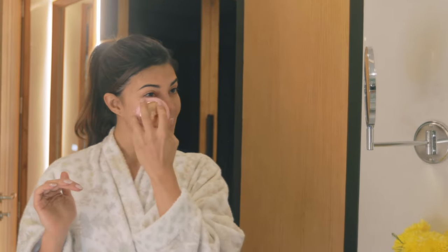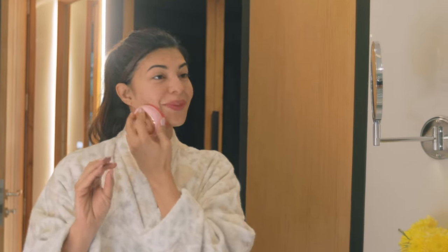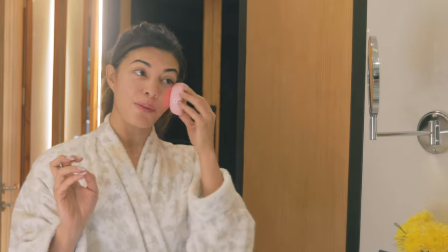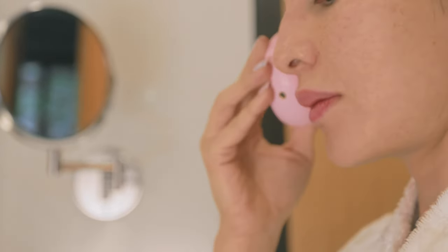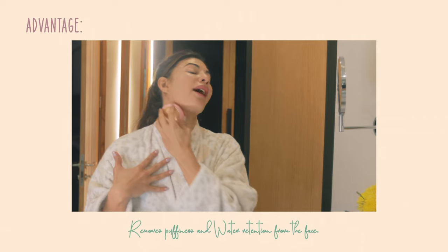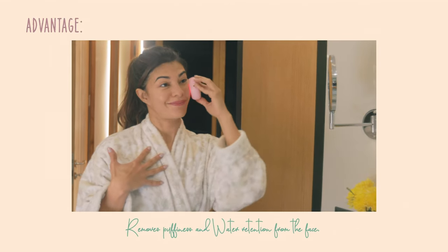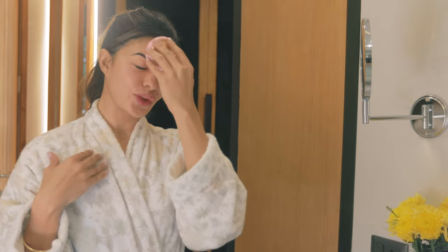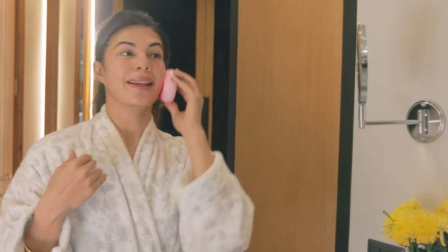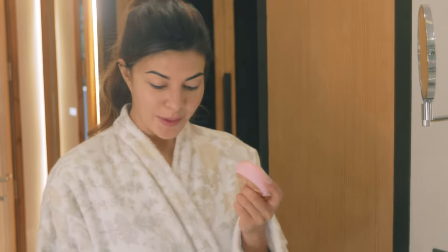It also has these really light pulsations. So if you have morning puffiness, which I do on my face, it's amazing because it removes everything — all the water retention, the puffiness — and makes you look amazing. It makes your skin look really fresh and plumpy in the morning, which is important. This is pretty much my morning routine, which I absolutely love and never miss out on.